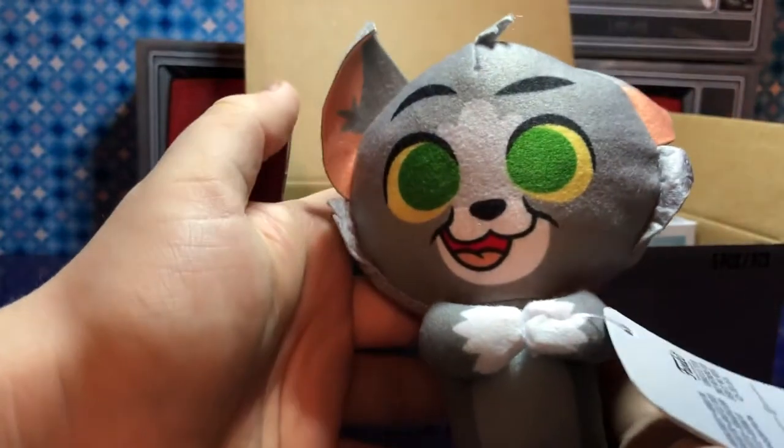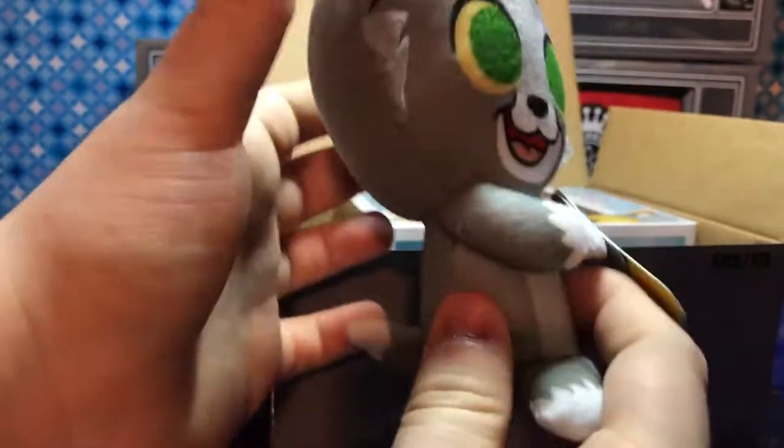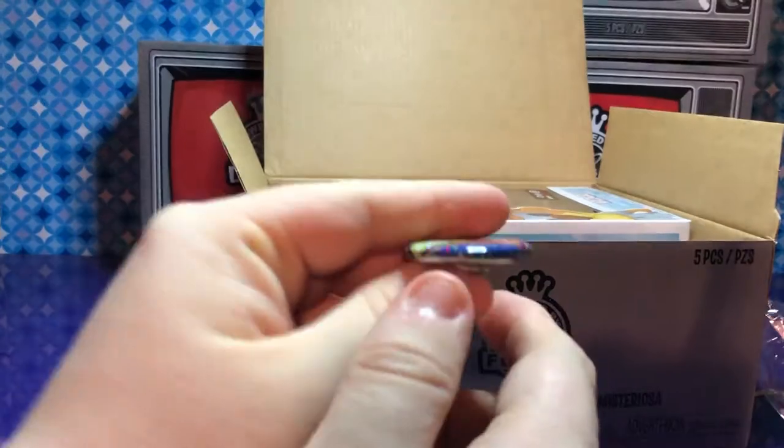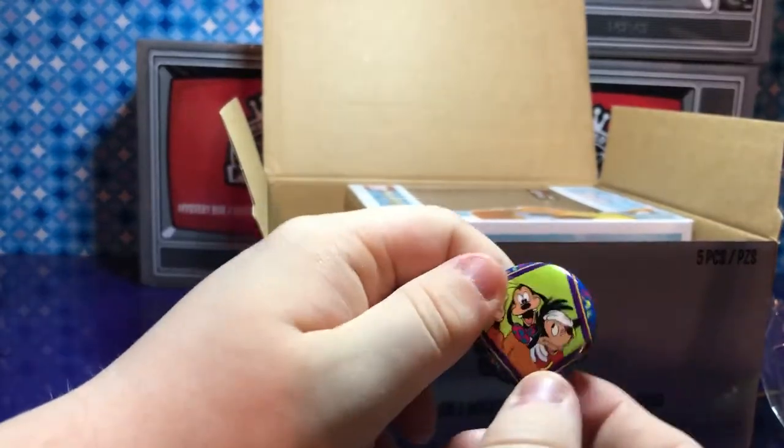Oh my gosh, Tom! He is so cute. So we got a Tom. I know that all of them come with a pin — that's pretty much the same pin in every box. Yes.